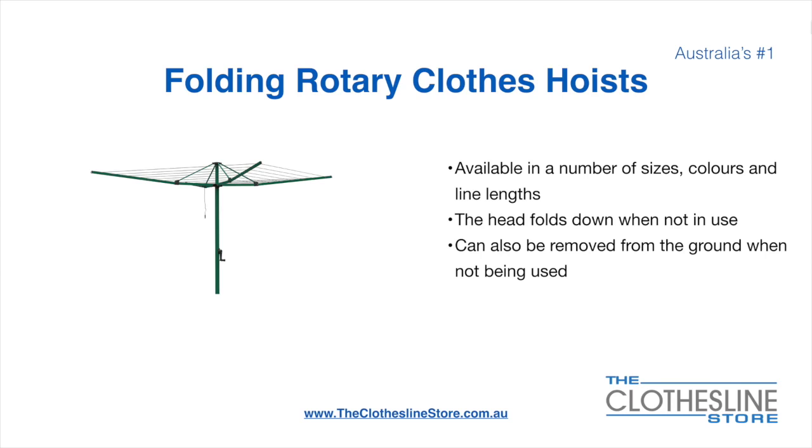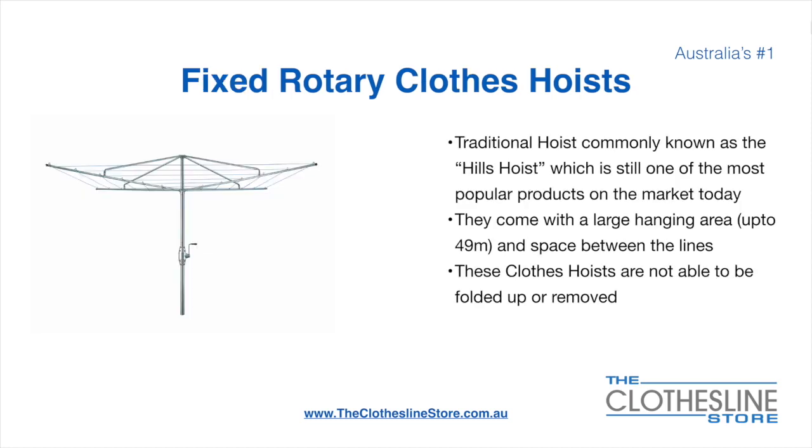Folding rotary head clothes hoists are available in a number of sizes, colours and line lengths. The head folds down when not in use and they also can be removed from the ground when not being used. The fixed rotary clothes hoist, traditionally known as the Hills Hoist, is still one of the most popular products on the market today. They come with a large hanging area up to 49 metres and have a very large distance between the lines. These clotheslines are not able to be removed or folded up once installed.